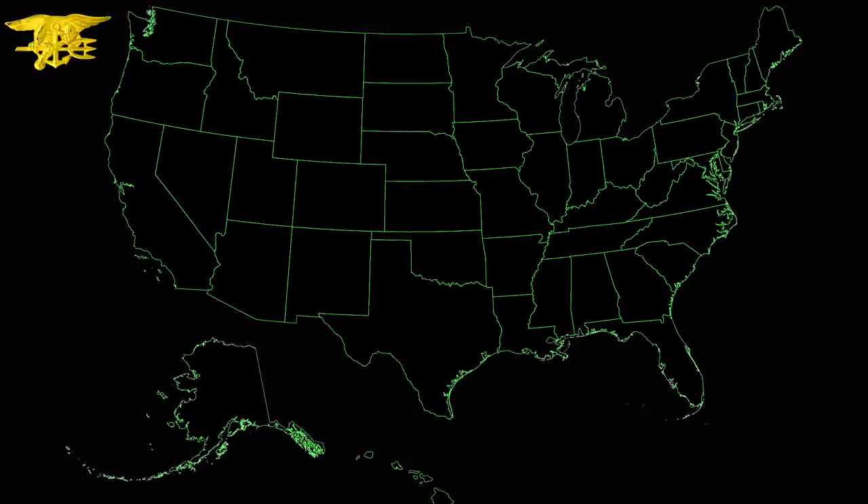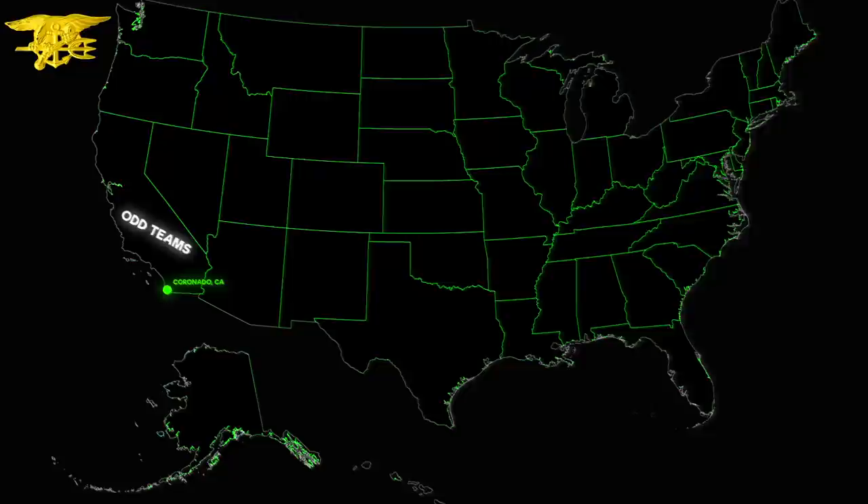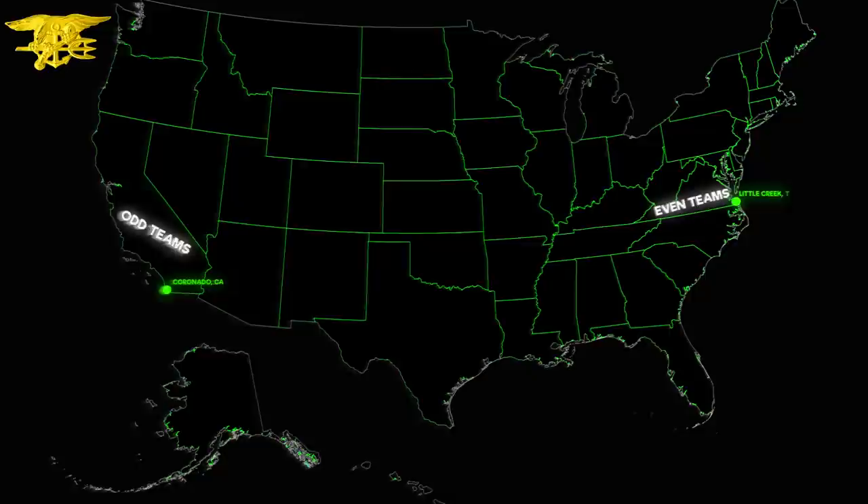There are 8 active duty SEAL teams stationed across the United States. SEAL teams 1, 3, 5, and 7 are on the west coast, and SEAL teams 2, 4, 8, and 10 are on the east coast. Odds are west, evens are east.